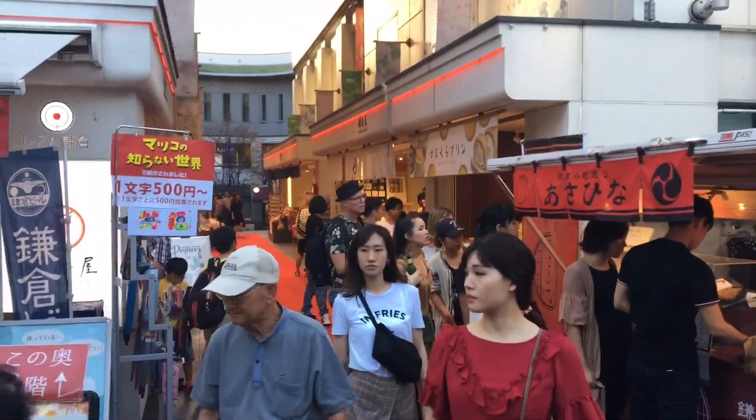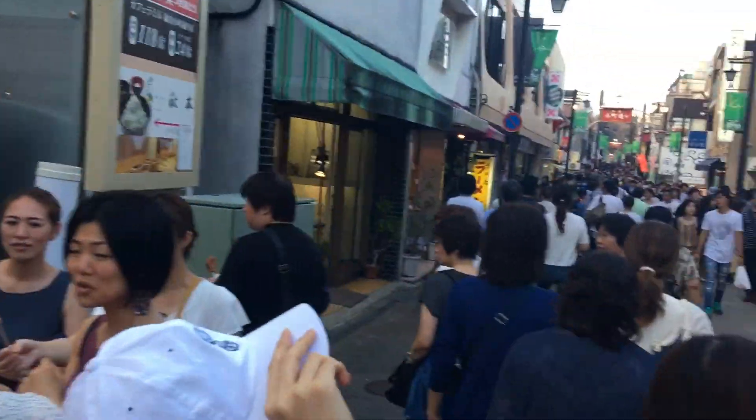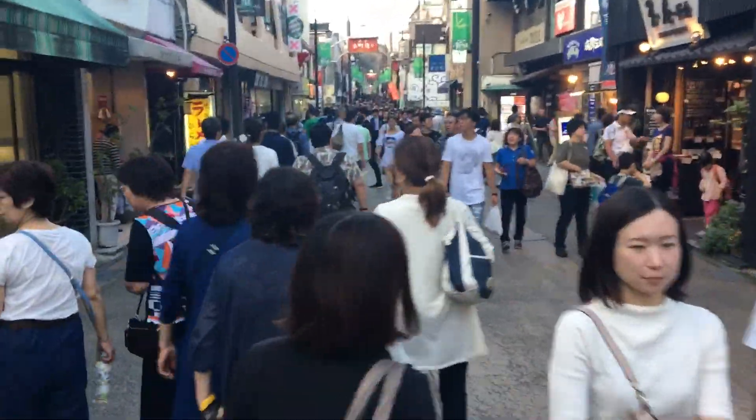There are many roads as you go along to the left and to the right which are full of shops also. Kourou...